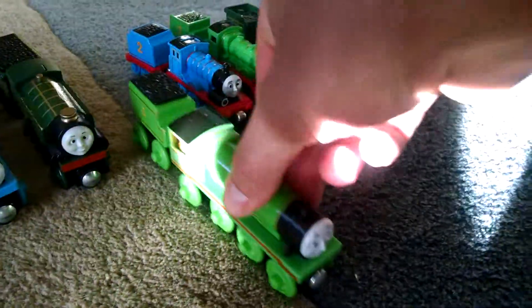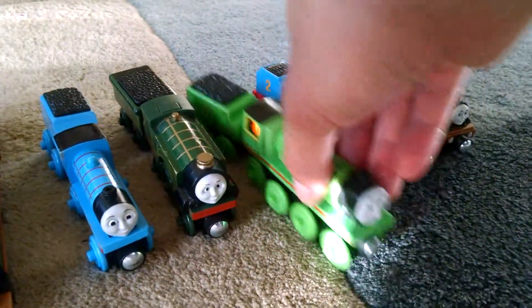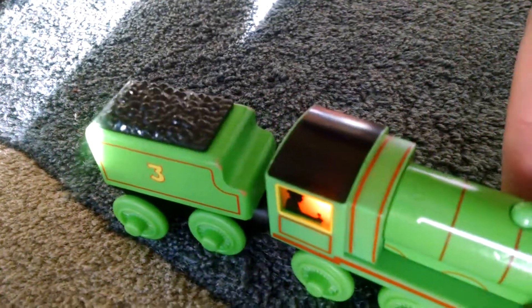And here, this one is a light-up and reveal. His cab lights up and it reveals an engineer sitting behind the wheel. Can't see it in that bright sun — there it goes.